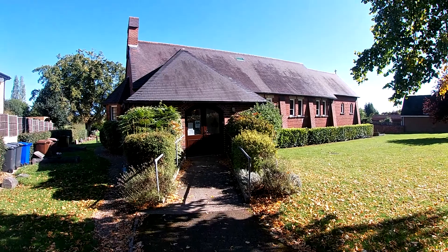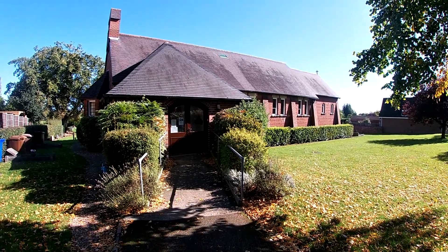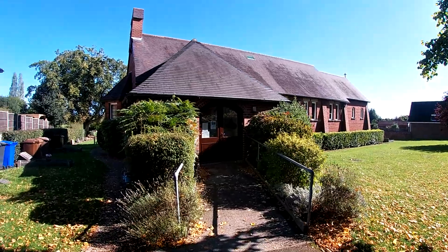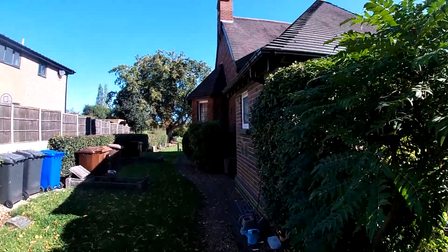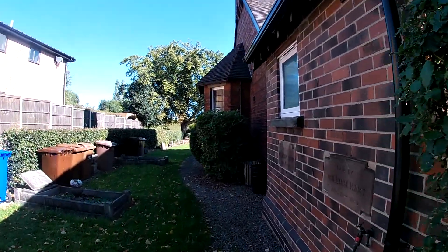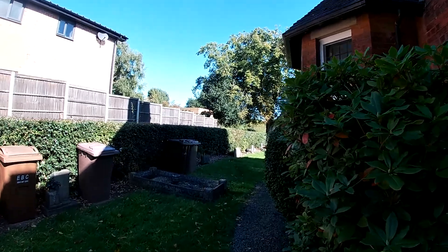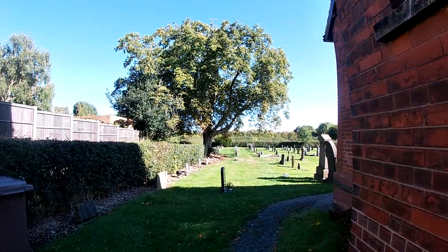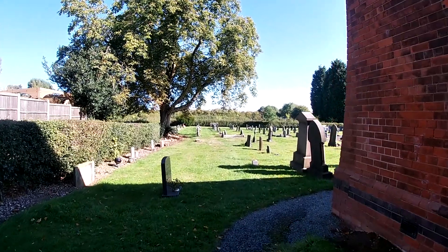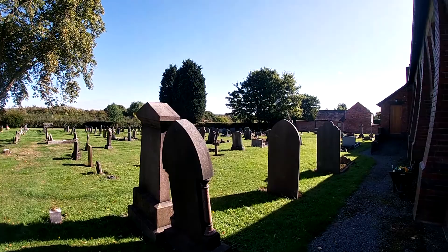On this gloriously sunny September morning, I'm at Stanley Common All Saints Churchyard, which is not far from Ilkeston in Derbyshire, and I'm here to come and look at two graves, two war graves, that are here in the churchyard, which is at the back of the church building.